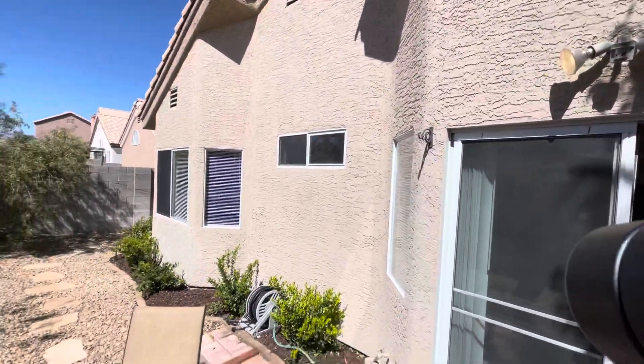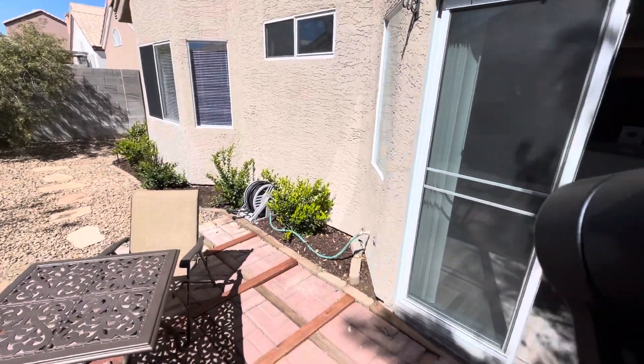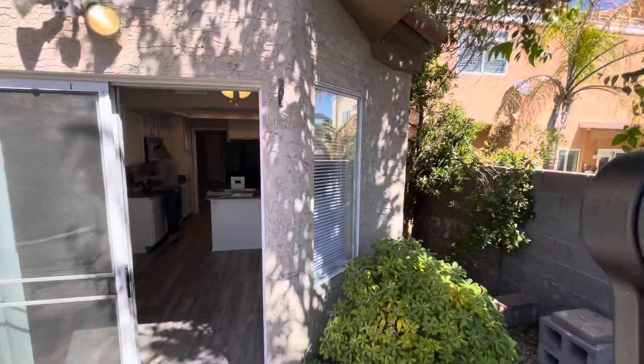The outside looks pretty good. The stucco looks good. I don't know if they put a fresh coat on there, but it kind of looks like they did.